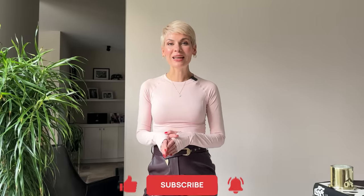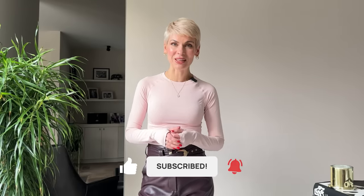Voilà, that was it for today! I really hope you enjoyed watching this video. Please let me know in the comments which formula works best for you — I'm really curious. Thank you for watching and I'll see you next week. Bye!